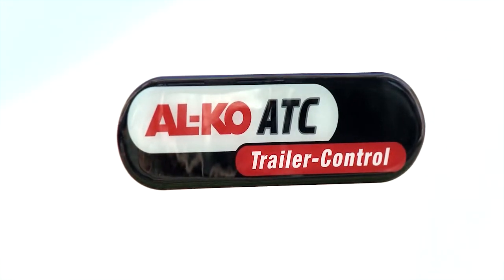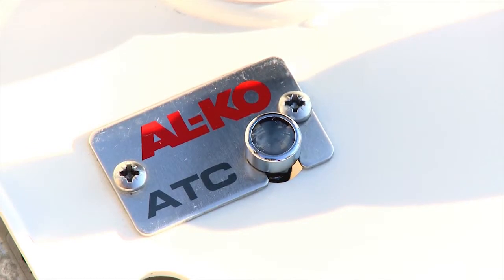Plus of course you've got all these safety devices. ATC is basically a tracking control system, but if the caravan starts to go offline, it'll pull you back again. ATC is a sort of traction control system which kicks in if the caravan looks like it's coming out of kilter.